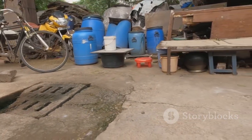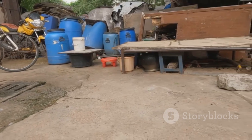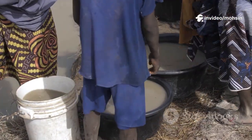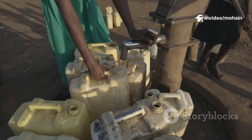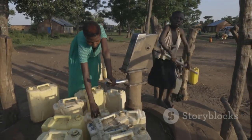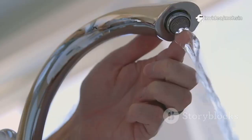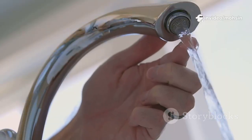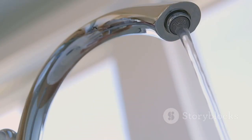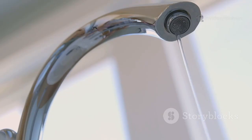The global water crisis isn't just a desert problem — it's a daily struggle for billions of people across every continent. From bustling cities to remote villages, the challenge of finding clean, safe water is more urgent than ever before. Water scarcity is not just about empty rivers or dry landscapes; it's about the invisible hardship faced by families every single day. For many of us, turning on a tap and seeing clean water flow is something we take for granted. But for countless others, this simple act is a rare luxury, one that can mean the difference between health and illness, or even life and death.